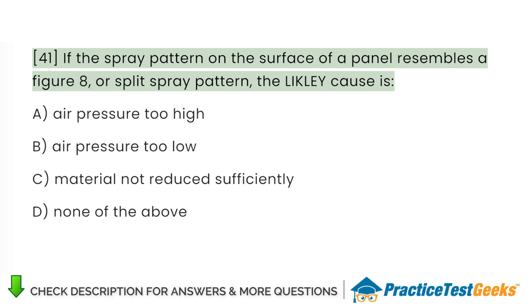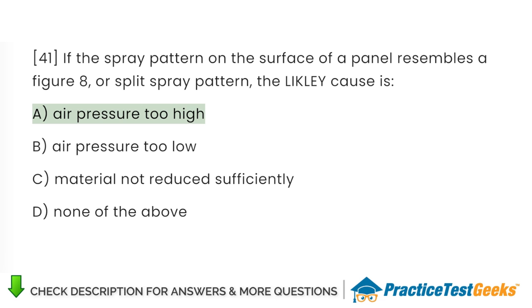If the spray pattern on the surface of a panel resembles a figure 8, or split spray pattern, the likely cause is: A. Air pressure too high. B. Air pressure too low. C. Material not reduced sufficiently. D. None of the above.